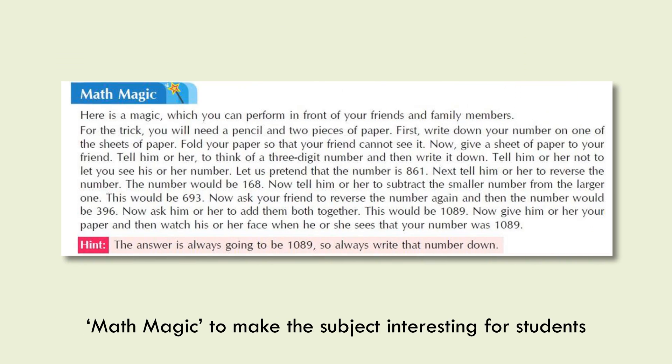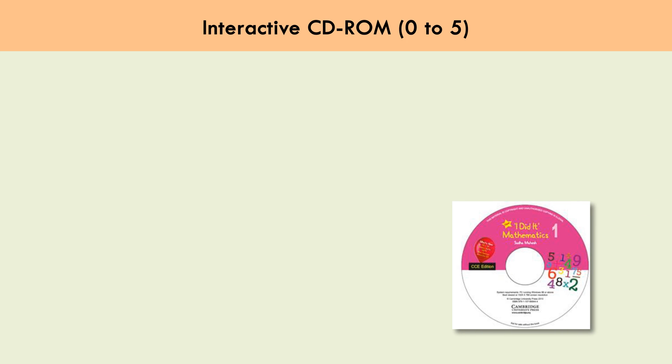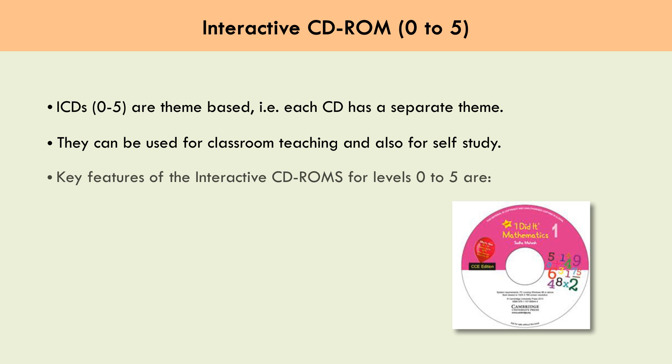Maths Magic makes the subject interesting for students. The components of the interactive CD-ROMs for Levels 0 to 5 are theme-based, meaning each CD has a separate theme. They can be used for classroom teaching and also for self-study. Key features of the interactive CD-ROMs for Levels 0 to 5 include: